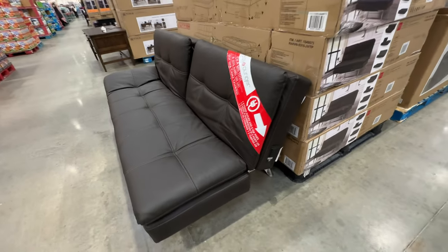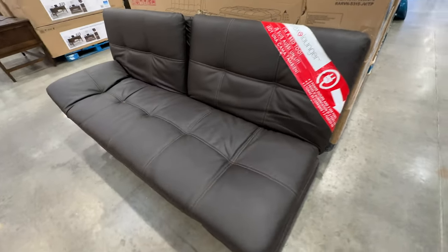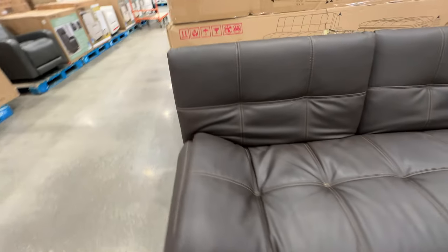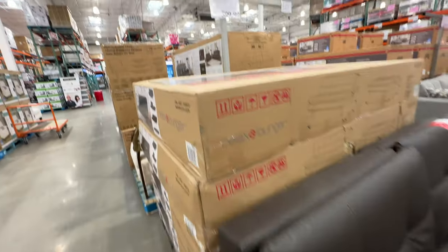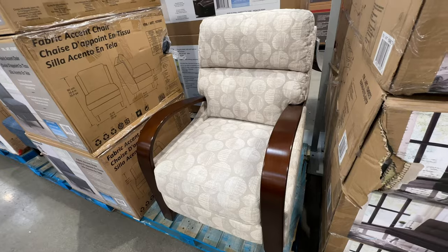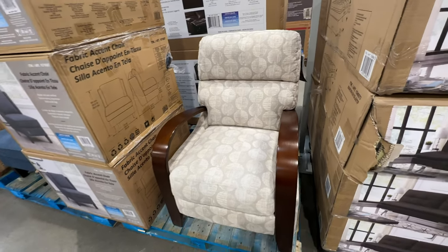Here's a nice leather futon — I see this every year but they keep bringing it back, so it must be very popular. It's all leather, comes like a couch and folds down into what I think is a full-size bed. Pretty heavy, so bring a big truck. It's $599. They also have some chairs — a very interesting recliner with nice wood handles for $399, and they come in boxes you can definitely handle.